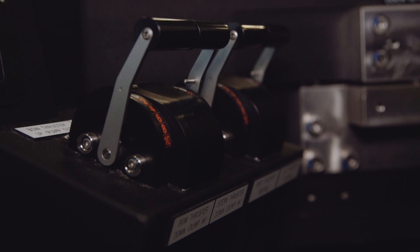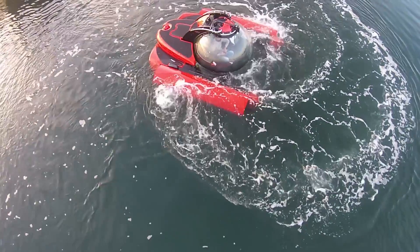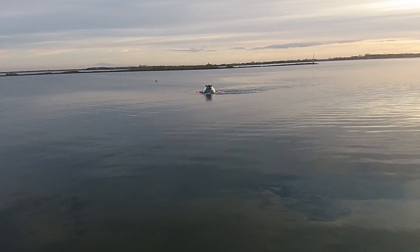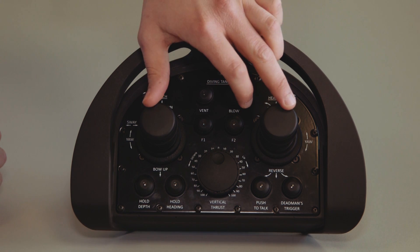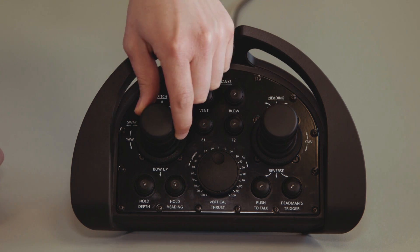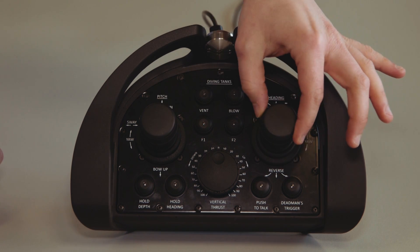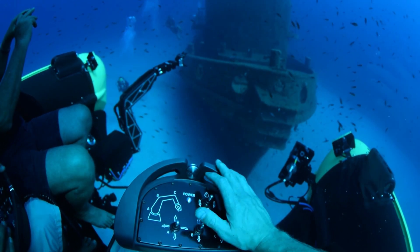So actually driving the submarine, anybody can do that. But it comes down to learning how it operates in case something goes wrong. So we have to teach people the procedures for emergencies. Our training course is two weeks — one week of theory and classroom sessions where we teach people about the systems on board, and one week of practical sessions in which they do a minimum of 20 dives.